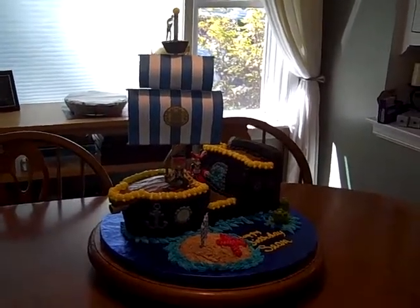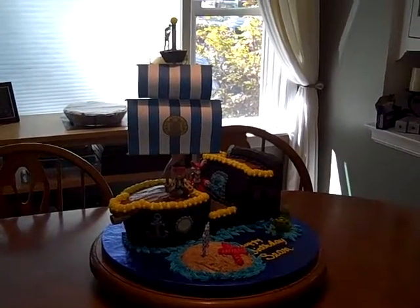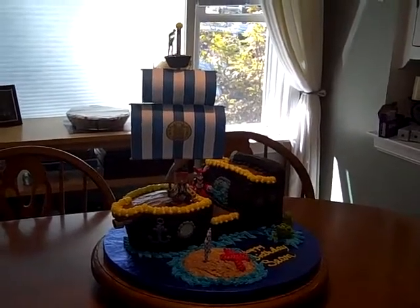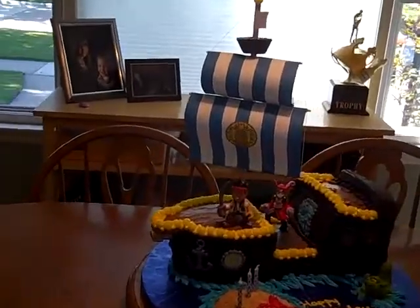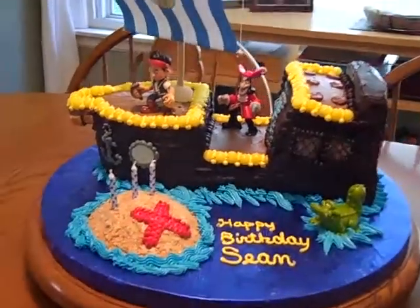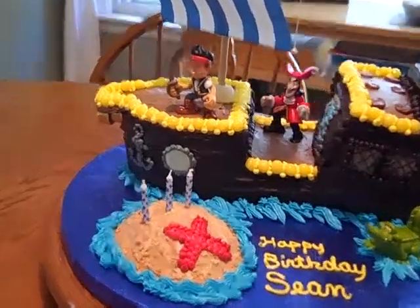Today is August 18th, 2012. This is Shawn's third birthday and he requested a Jake and the Neverland Pirates cake, so that's what he has here. There's Jake up front and Captain Hook and the Tick-Tock Croc and his little island with X marks the spot and his candles.